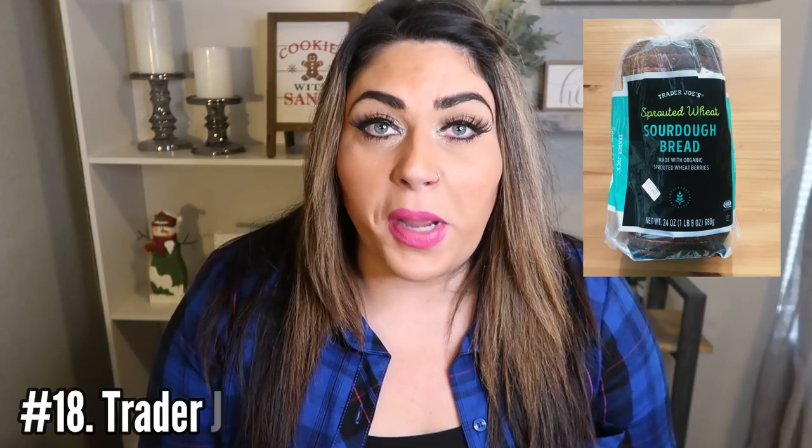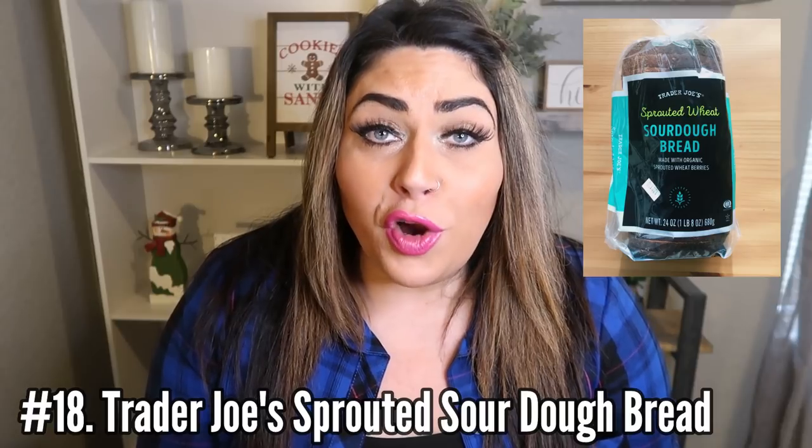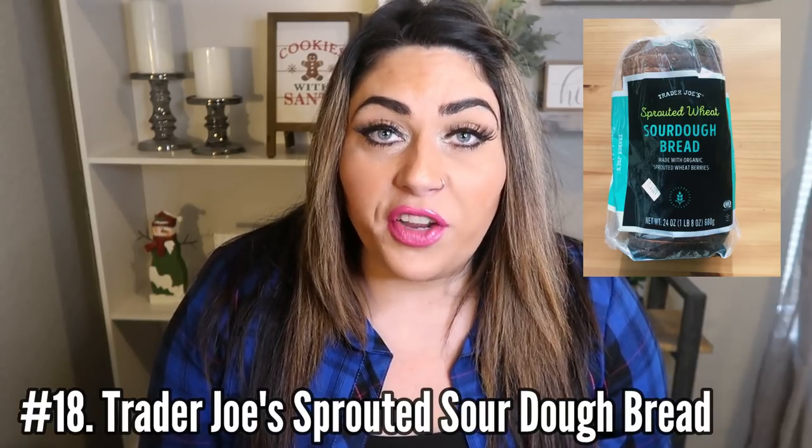Number 18 is the Trader Joe's sprouted wheat sourdough bread. I'm literally obsessed with this bread. It is so delicious. It is a little bit more point heavy than say the Sara Lee 45 calorie bread, but that bread is flimsy and hollow and kind of cardboardy. This bread is full of sprouted grains and it has seven grams of protein per slice. It is thick, dense, delicious. It is two smart points per slice, or two slices for four smart points — worth every single point more because the bread is absolutely delicious.